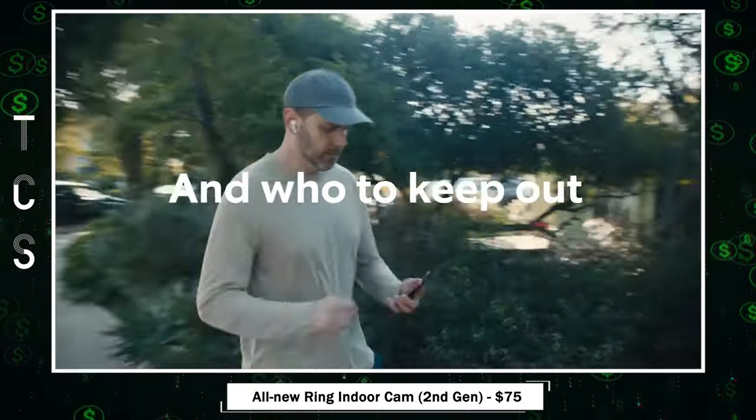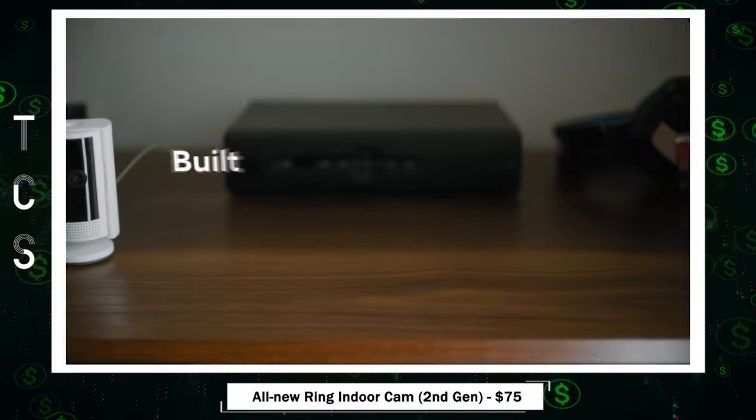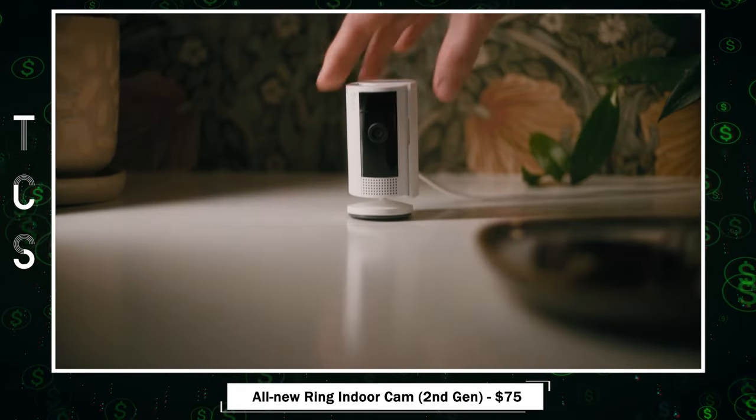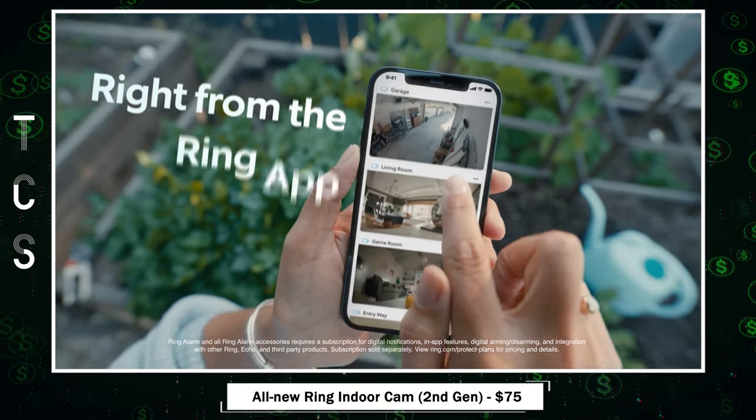Advanced pre-roll records extra seconds before motion events, ensuring a comprehensive view. Privacy is in your hands with a manual cover for the camera and mic. Receive real-time alerts for significant movements and customized coverage.